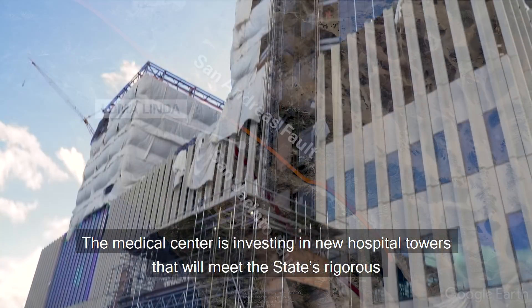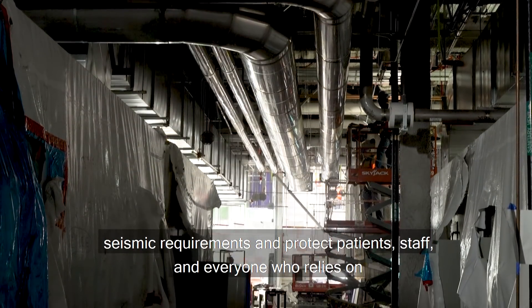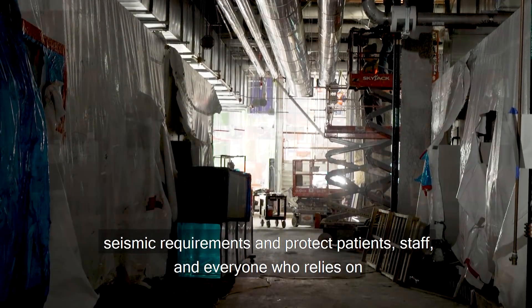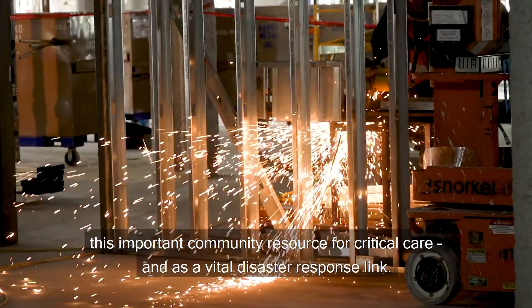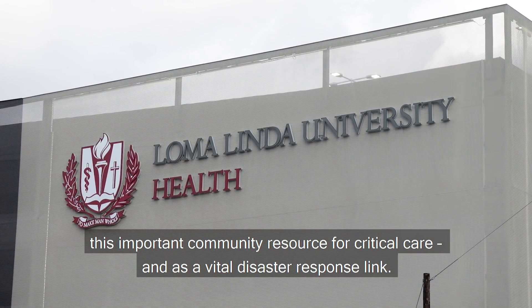The Medical Center is investing in new hospital towers that will meet the state's rigorous seismic requirements and protect patients, staff, and everyone who relies on this important community resource for critical care and as a vital disaster response link.